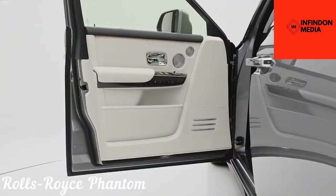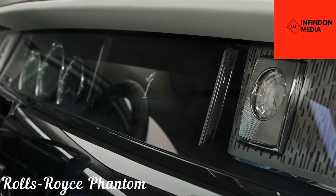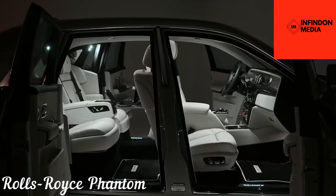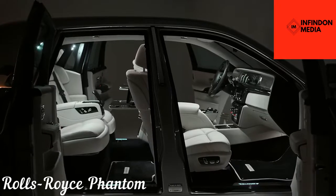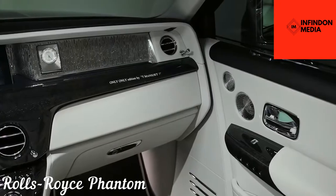The 6.75-liter V12 engine puts out 570 horsepower in quite a subtle manner, which is good enough to overtake anyone, but also comfortable so that you don't get a sudden jerk. All in all, the Phantom is the most luxurious sedan a man can ever get.